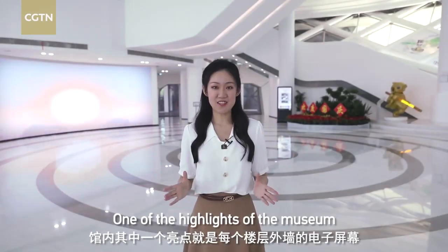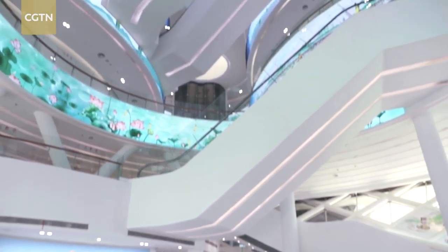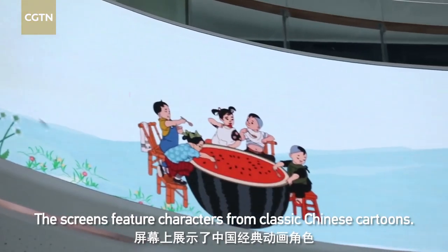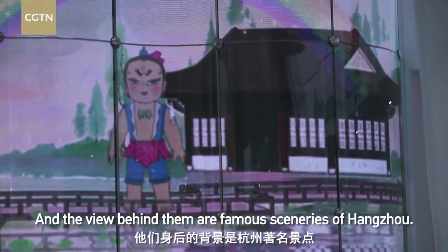One of the highlights of the museum is the screens on the outer wall of each floor. The screens feature characters from classic Chinese cartoons, and the view behind them shows famous sceneries of Hangzhou.